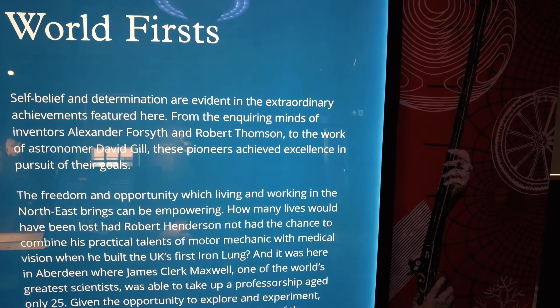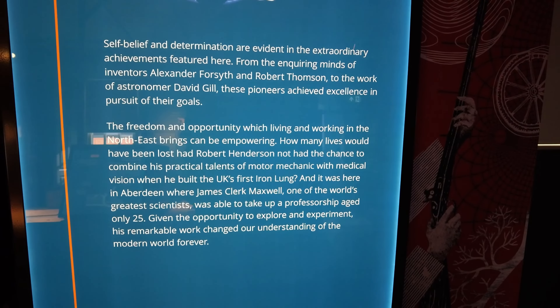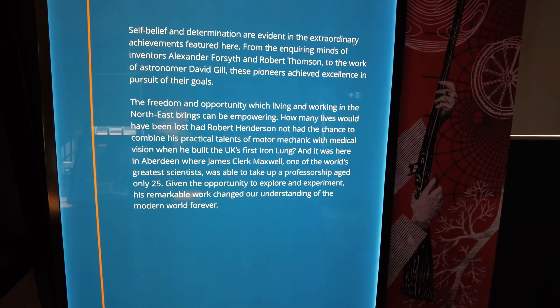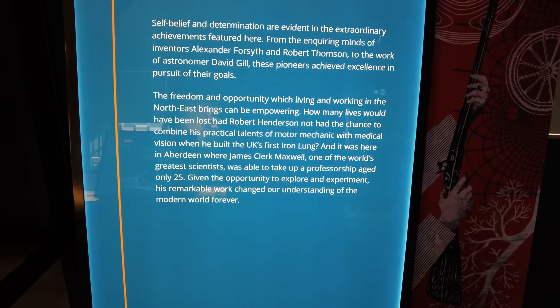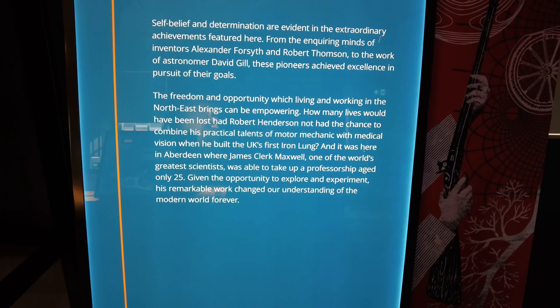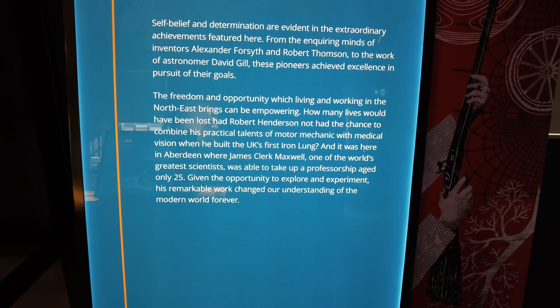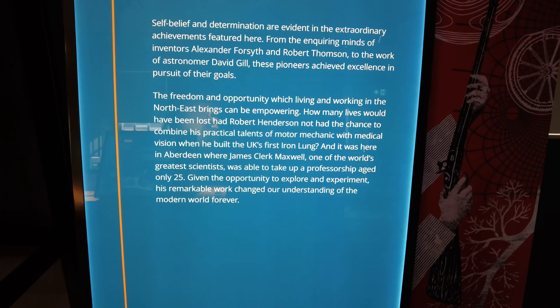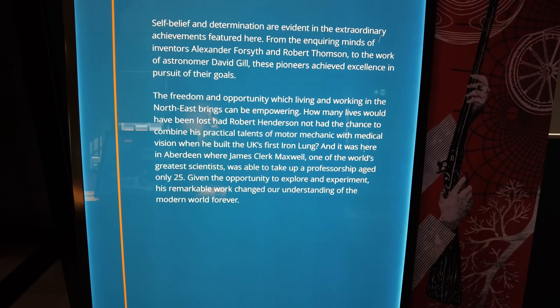When it comes to world firsts, the people of Aberdeen have punched above their weight for decades, and today invention continues to thrive. With more patent applications per person than any other city in the UK including London, Aberdeen remains a hot spot for inventors. Self-belief and determination are evident in the extraordinary achievements featured here, from Alexander Forsyth and Robert Thompson to astronomer David Gill. It was here in Aberdeen where James Clerk Maxwell, one of the world's greatest scientists, was able to take up a professorship aged only 25.